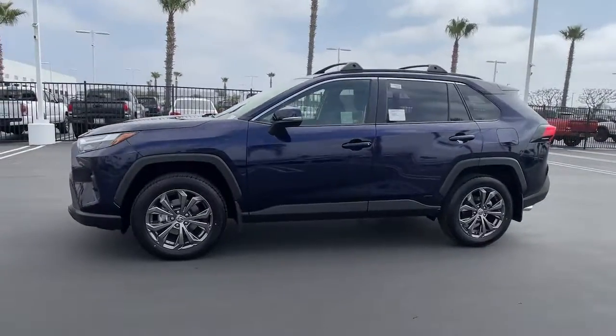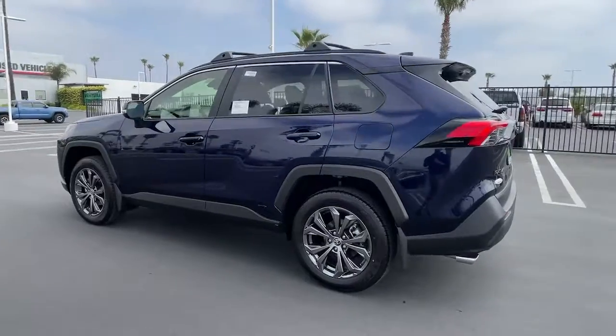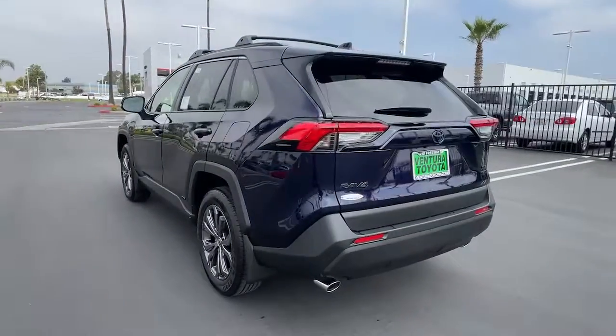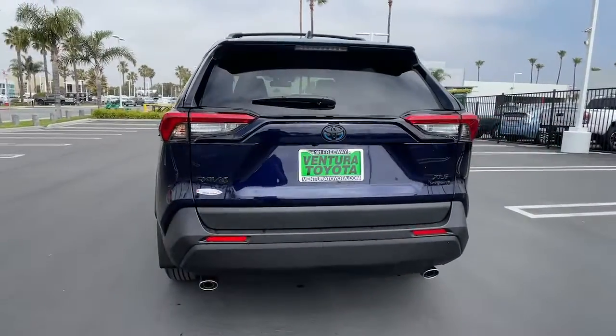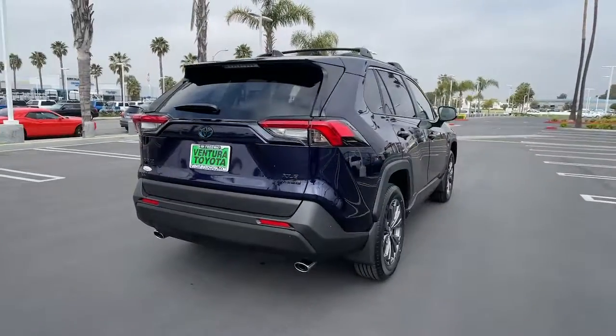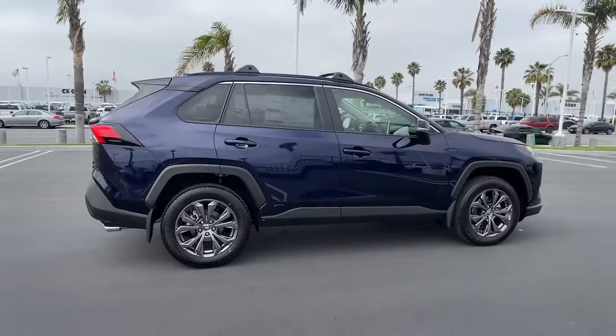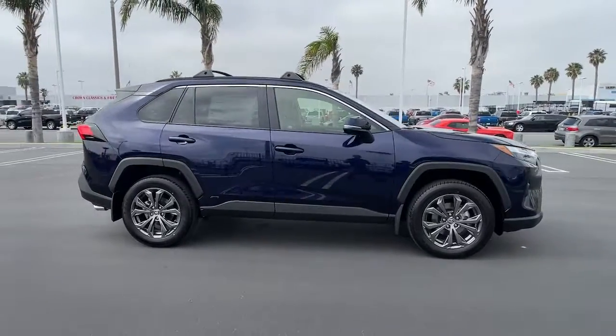Introducing the 2022 Toyota RAV4. This can-do RAV4 puts fun, refined comfort and capability into your daily drive. It delivers a solid, stable ride, spacious and convenient cabin, the latest infotainment and driver assistance tech, agile handling, and chiseled good looks.